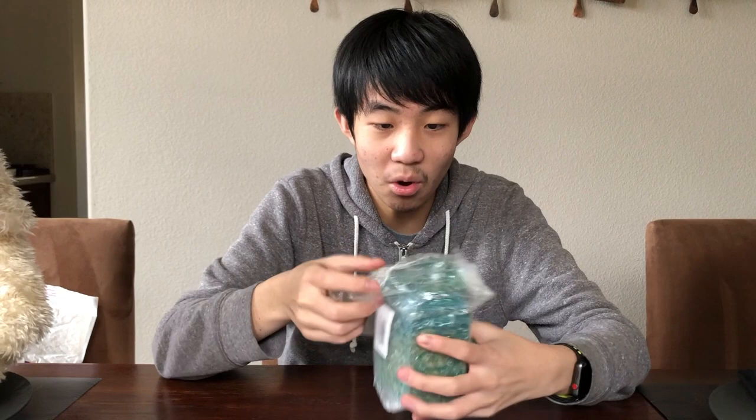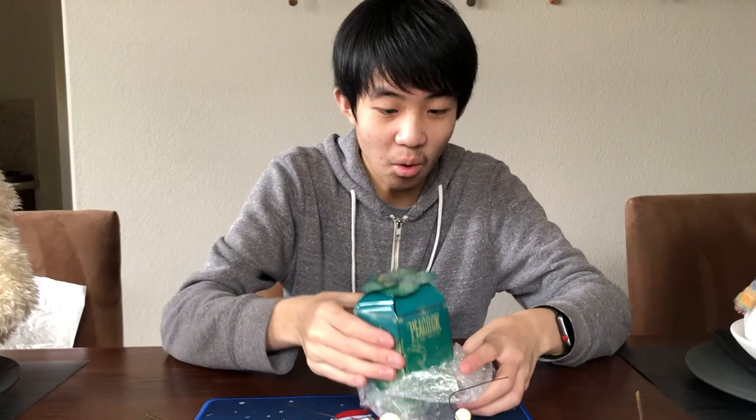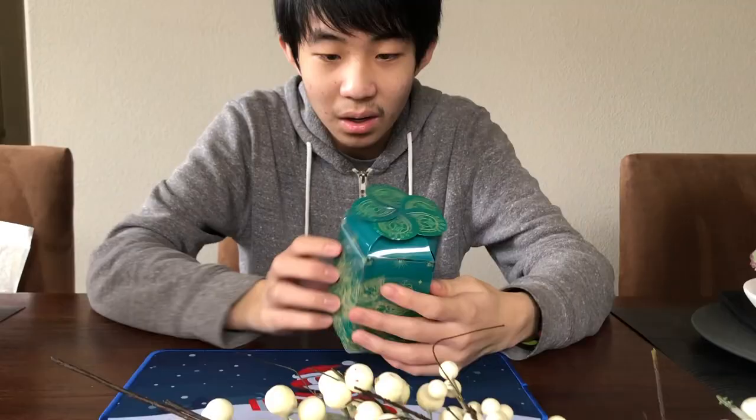We got the GAN Coin last year, but what in the... they went all out. What in the — this is the box! It says 'Peacock' right here, 'GAN 12 Maglev' in small letters. What in the world?!